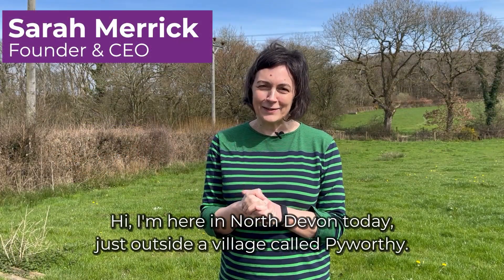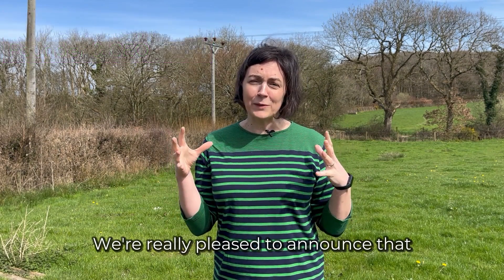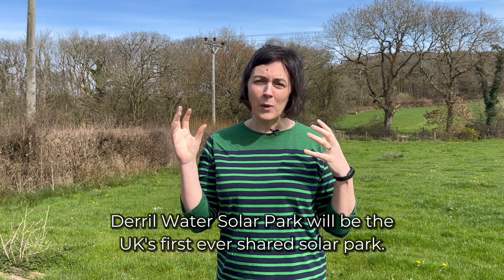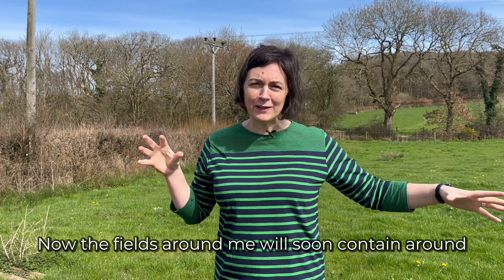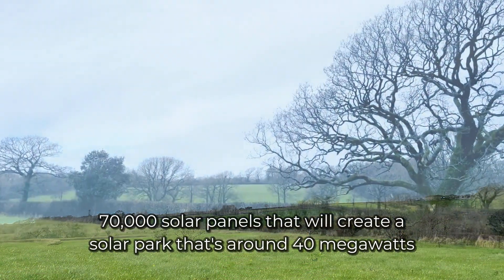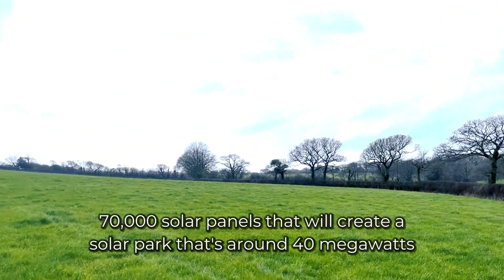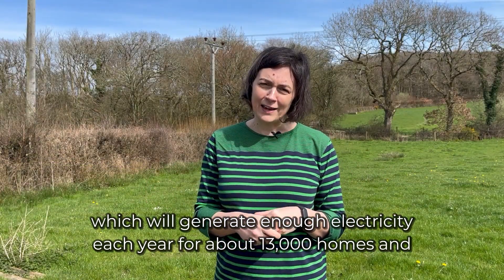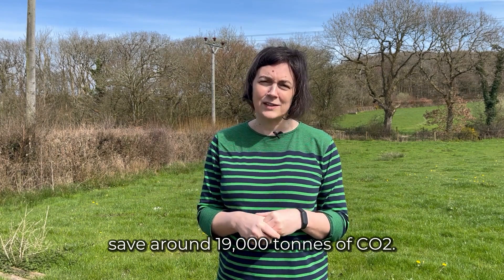Hi, I'm here in North Devon today, just outside a village called Pieworthy, and we're really pleased to announce that Derral Water Solar Park will be the UK's first ever shared solar park. The fields around me will soon contain around 70,000 solar panels, creating a solar park of around 40 megawatts, which will generate enough electricity each year for about 13,000 homes and save around 19,000 tonnes of CO2.